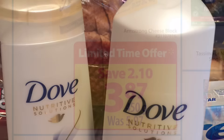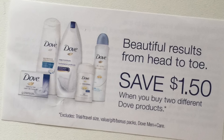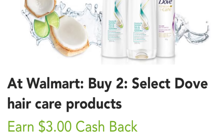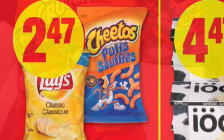The Dove shampoo and conditioner worked out to be 72 cents each. They were $2.97 at Walmart, and then I used this Save $1.50 coupon when you buy two, and then I redeemed $3 cash back from Checkout 51. The Cheetos were only $1.47 each — they're on sale this week at No Frills for $2.47.